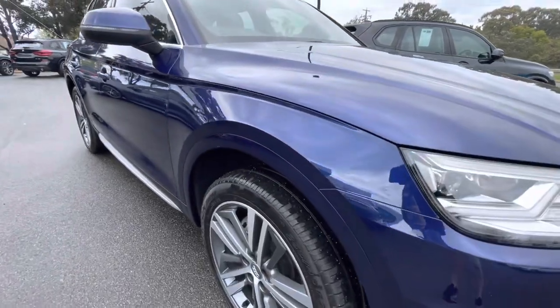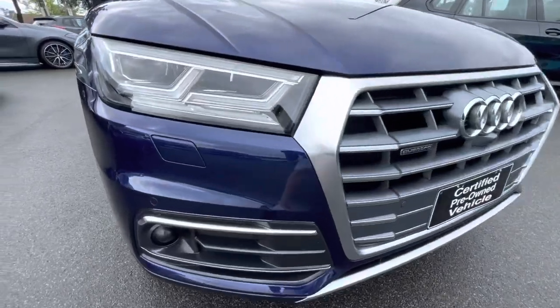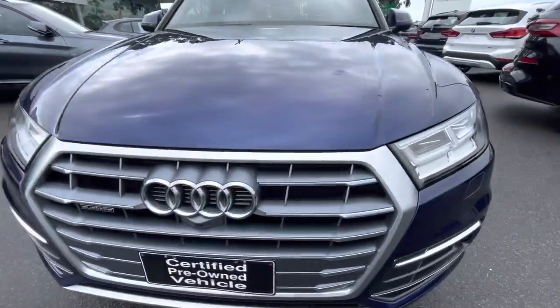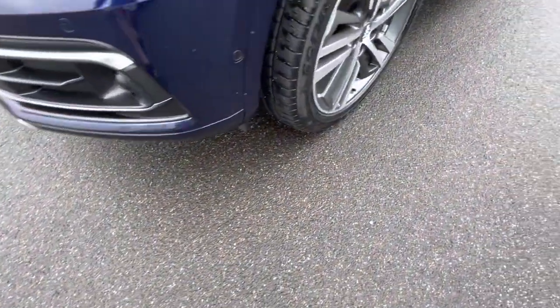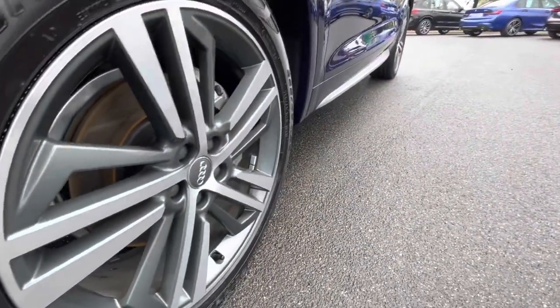This one is in absolutely stunning condition as you can see. Unmarked alloy wheels, projector headlights, and really if I'm going to be picky there's a couple of minor stone chips, but overall the paintwork on this car is with it. Down the side the alloy wheels are fantastic and you've got the Pirelli tyres.